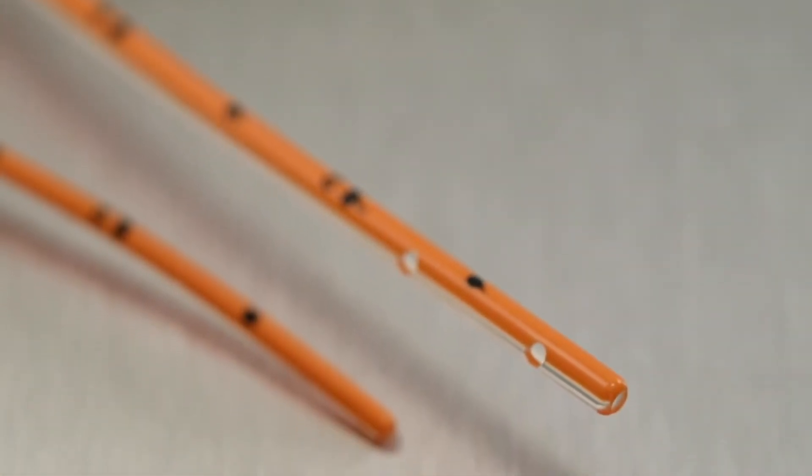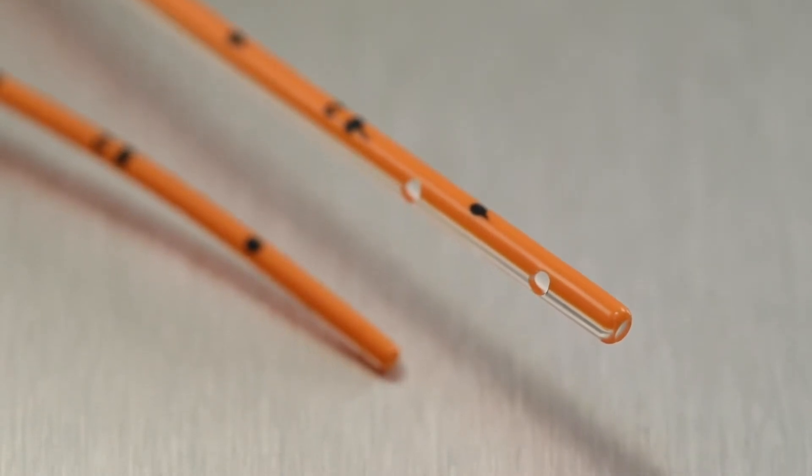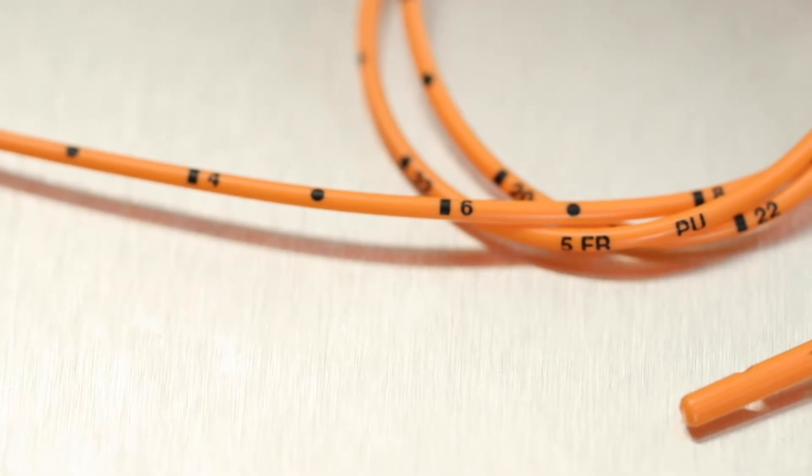The polyurethane and silicone feeding tubes have side holes and an end hole to reduce residual buildup in the tip, the distal portion of the tube. The markings are intentionally placed on the orange stripe of the feeding tube in a dark applique so the numbers stand out and are easy to read.